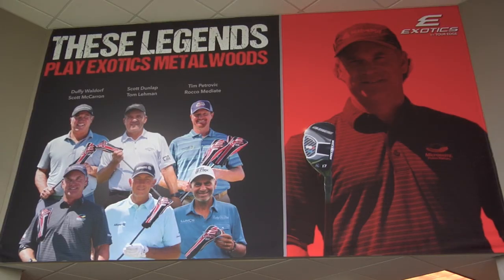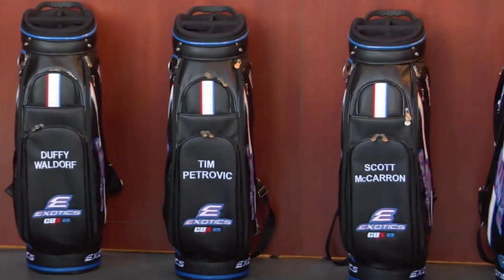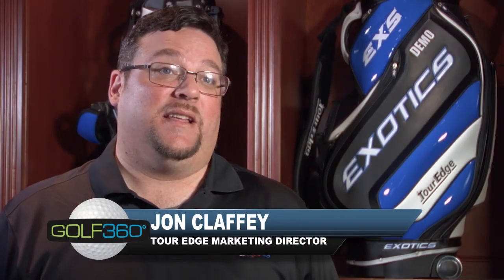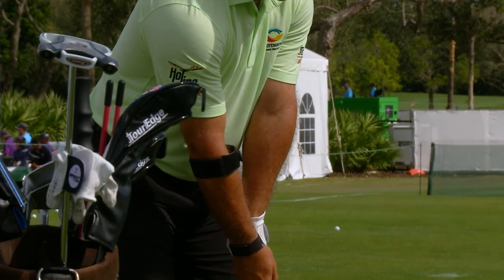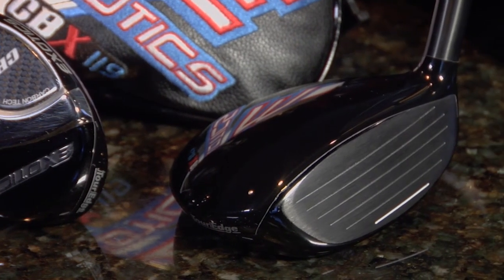Over 70 different guys in the last two seasons have put Exotics into play on the Champions Tour, leading to 10 wins. They have been first or second in 23 of the last 38 events — that's 60%, which is pretty close to domination. The number one ranked Scott McCarron is playing the 119 hybrid, and it is the best hybrid he's ever played. He's number one on the Champions Tour and he just hit the winning shot with that club in Japan.